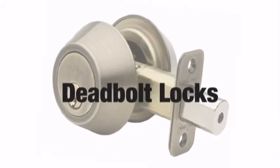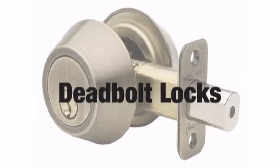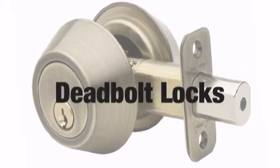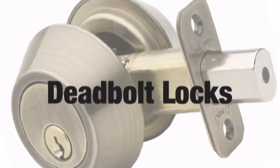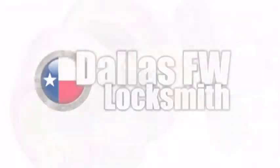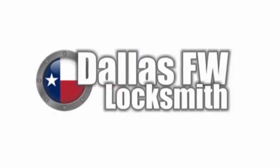Deadbolt locks are commonplace within homes across the globe. A favorite for their longevity and high security, deadbolt locks are the lock of choice for securing doors.